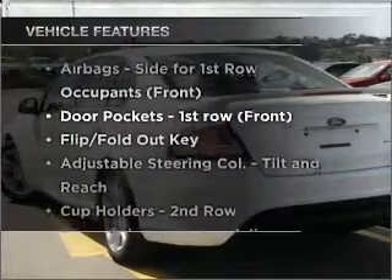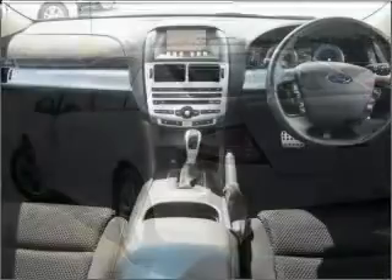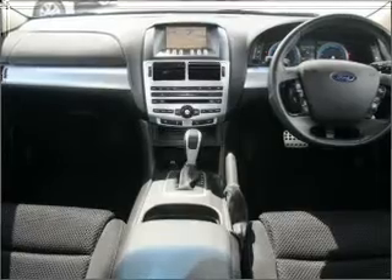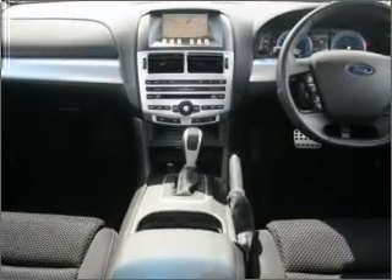Plus, enjoy these notable features that are included in this ride: cruise control, climate control, central locking, a CD player, audio input for your iPod, and auxiliary input for your MP3 player.